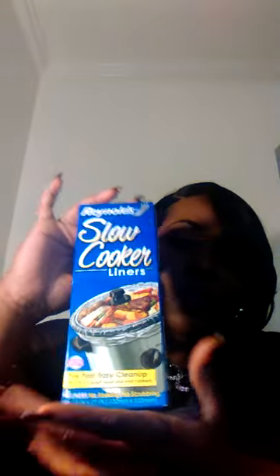The first thing that came in the box is Reynolds Slow Cook Liners — there are four of those in there, and those are for your crockpot.